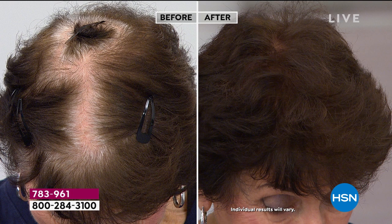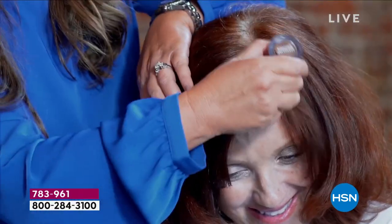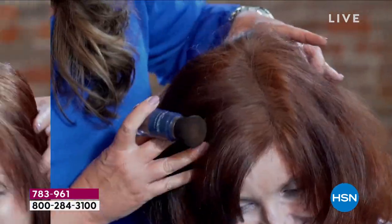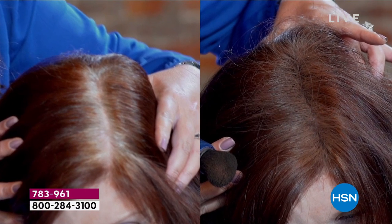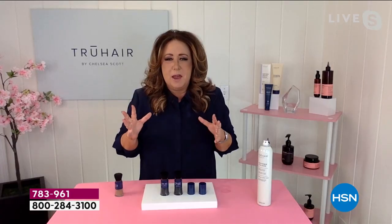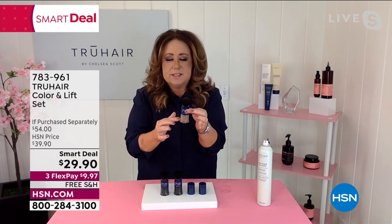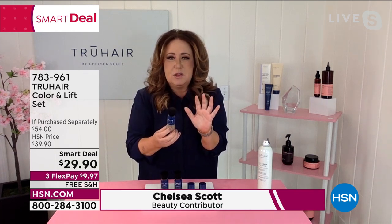It really is. You don't need to be a hairdresser — anybody that has hair with roots can use this. If you're looking here at the model, you can see at that root area, if you can brush your hair, all you have to do is take the True Hair Color and Lift and the pressure of the brush deposits the perfect amount of color. Notice on every single demo, there is no powder flying all over the place. It's not messy because it's all contained within this incredible component.